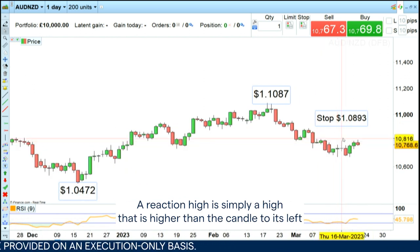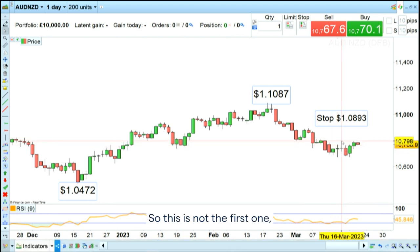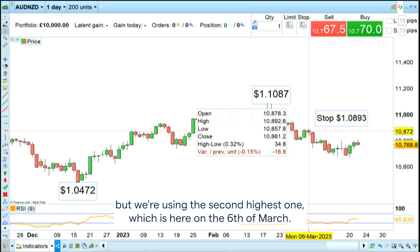A reaction high is simply a high that is higher than the candle to its left and to its right. So this is not the first one, but we're using the second highest one, which is here on the 6th of March. So this trade is still intact.